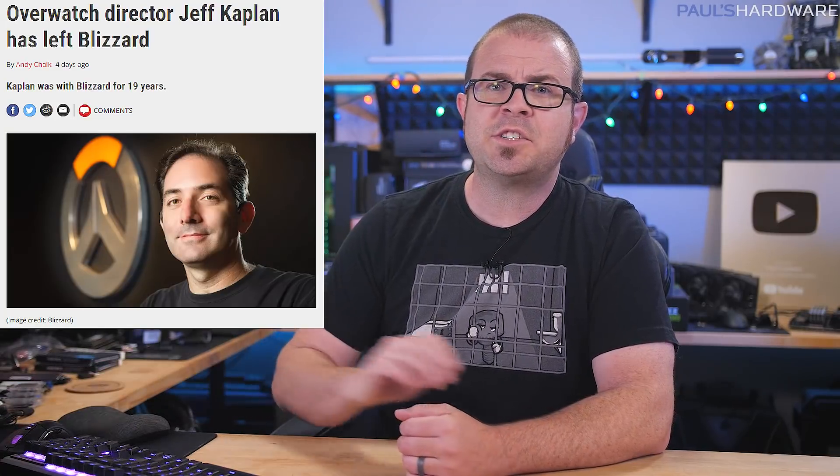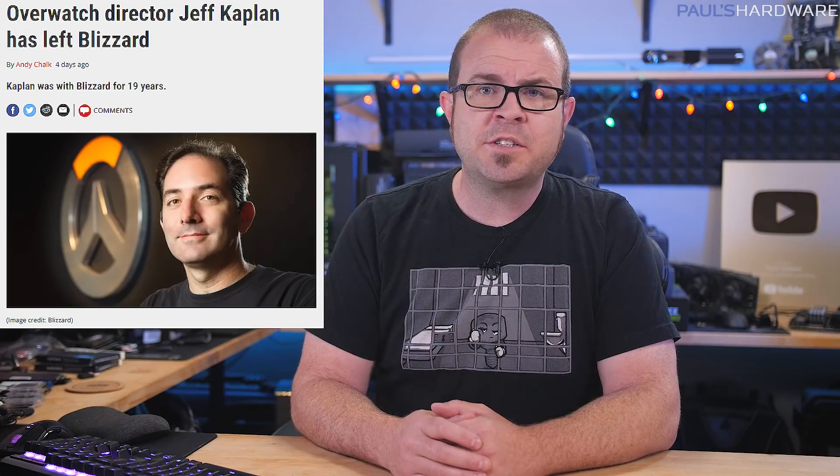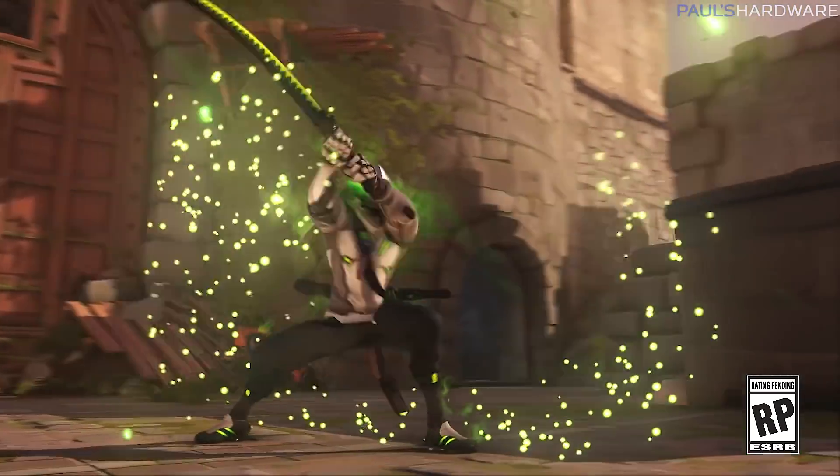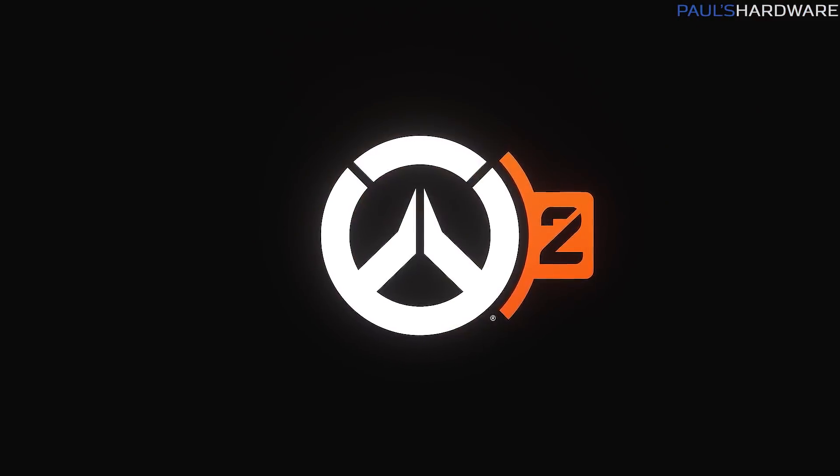Blizzard announced Tuesday that Overwatch game director Jeff Kaplan is leaving the company and will be replaced by assistant director Aaron Kepler. Kaplan was a beloved figure in the Overwatch community and at Blizzard in general, thanks to his nearly 20-year run with the studio, his work on World of Warcraft as well as Overwatch, his passion for communicating directly with fans, and his focus on creating fun and joy-filled experiences for them. Fans quickly began asking questions about what this means for Overwatch 2 development and if there was some underlying reason for Jeff's departure.